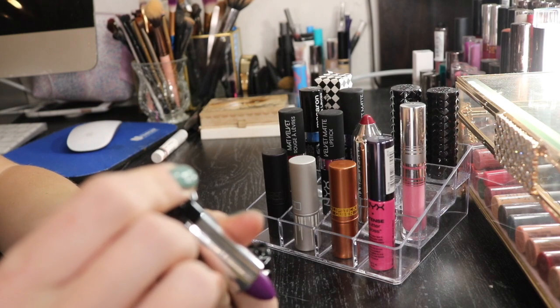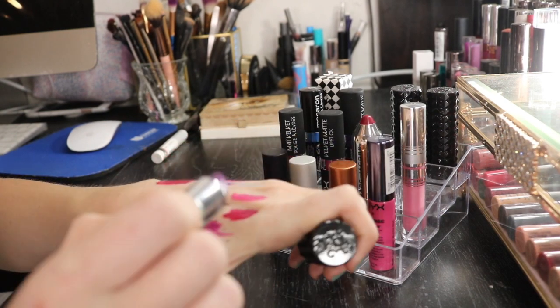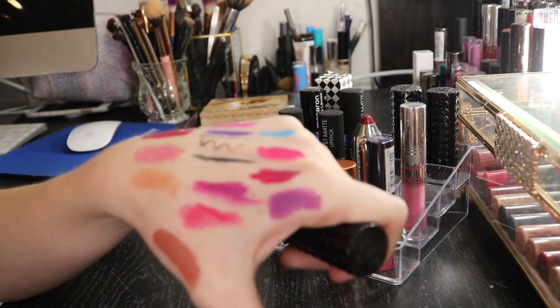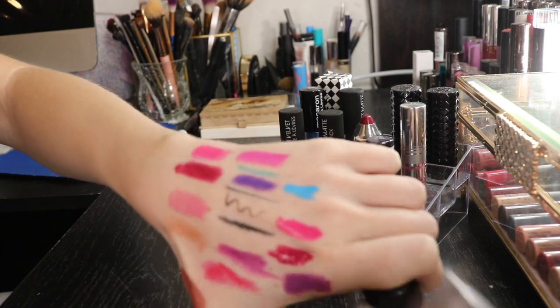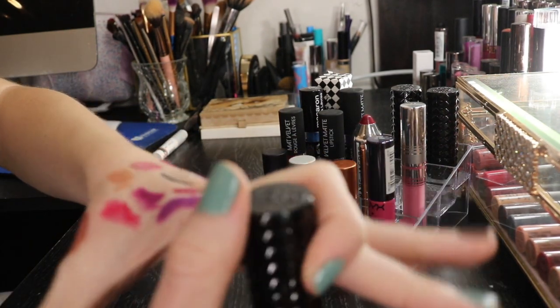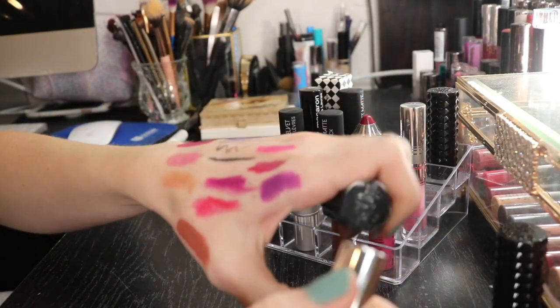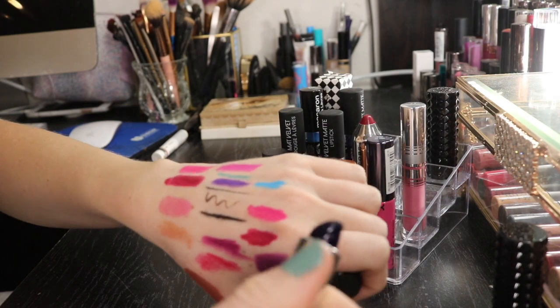Then I have this Kat Von D Studded Liquid Lipstick in the shade Love. It has a little bit more matte than the lipstick next to it, and a little bit lighter. So I'm gonna put this in my maybe section. I do like this formula though - it's very nice. I bought it before that whole controversy happened, so bear with me.